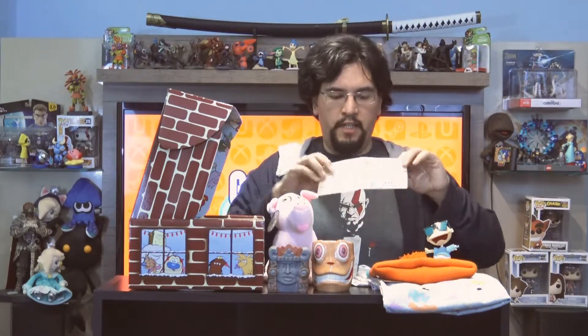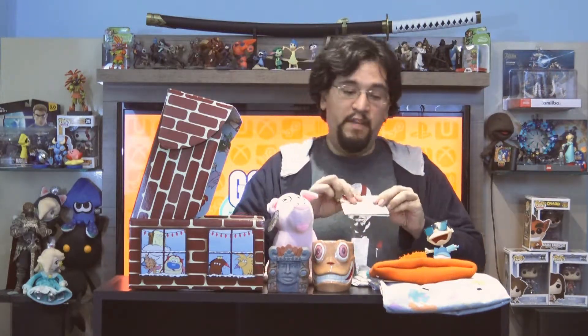Next item we have is a paper-style wallet. I remember hearing about these trends where people actually make heavy duty paper wallets. It's supposed to be really thin and very light. I don't know how durable it is — I kind of don't want to mess with it too much. Not bad, it's a cute little novelty item.